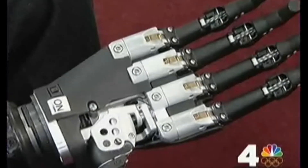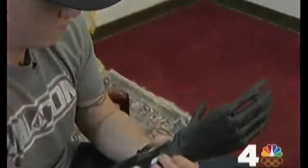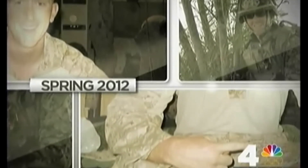It looks like he walked off the set of the latest science fiction movie. But for U.S. Marine Staff Sergeant James Sides, this is real life. He recalls: "I remember being on my left side in the fetal position with dust in the air. My ears were ringing and I was confused, and then I realized what happened." It was spring of 2012 when Sergeant Sides was on his second deployment in Afghanistan, working as a bomb tech.